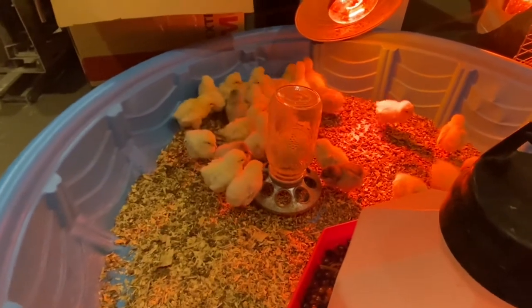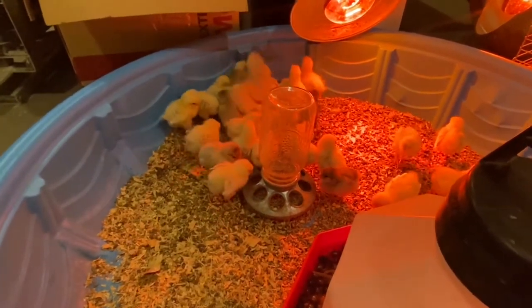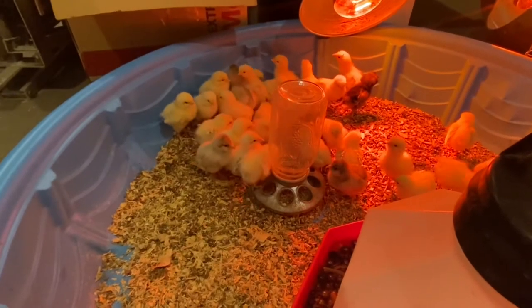We were just checking in, wanting to see they're still growing, getting stronger, getting bigger every day.